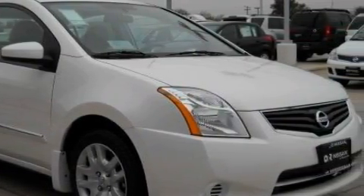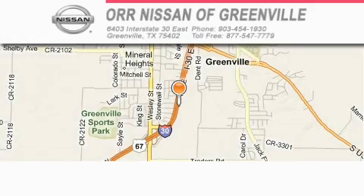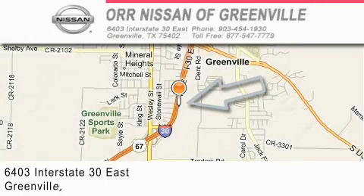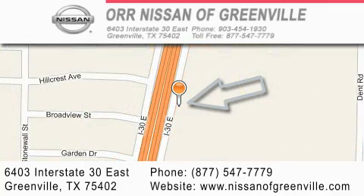This car won't last long at this price. Call and arrange a test drive now. Nissan of Greenville is located at 6403 Interstate 30 East in Greenville. Our goal is to exceed all of your expectations to ensure that you'll return for future visits.